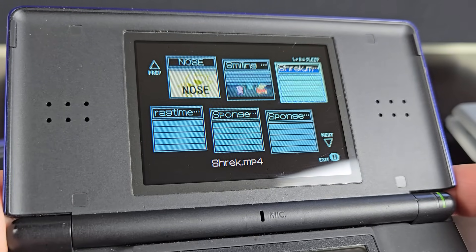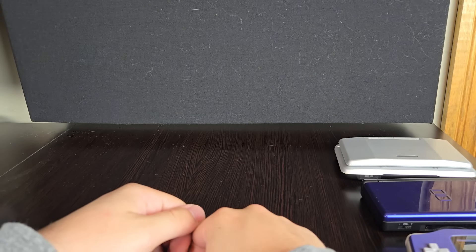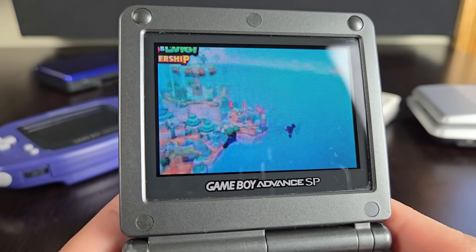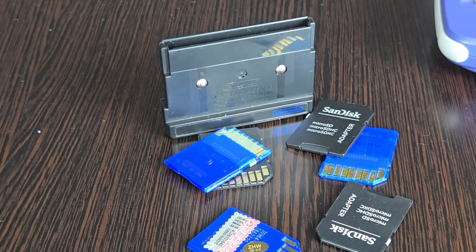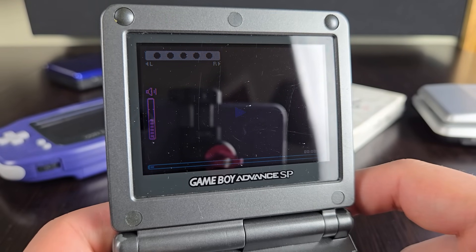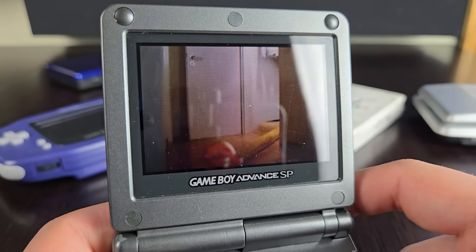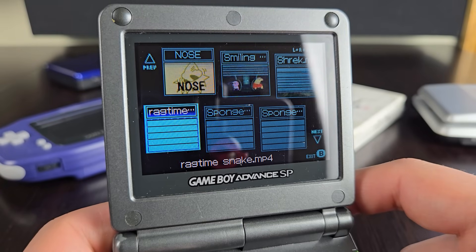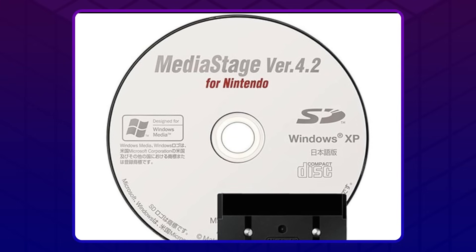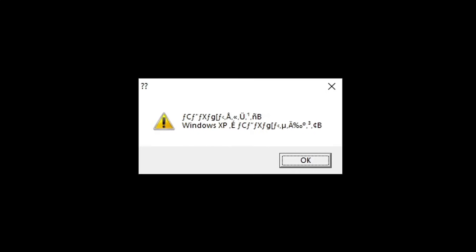Media is loaded onto the device using an SD card, but with this thing being old, it can be pretty tricky to find a card that'll actually work with it. It took me literally weeks to find one that was old enough to be read by this thing. On top of that, you also have to make sure the media you're putting on it is in the right format — you can't just throw any old MP3 or video file onto it and expect it to work. They all need to be converted to a specific file format. Good luck getting that to work.